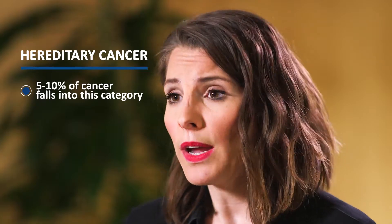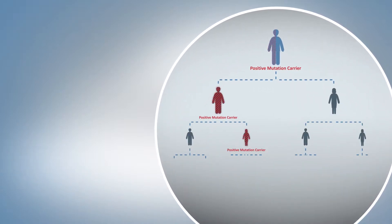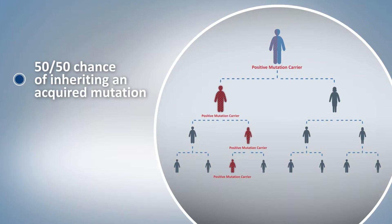If an acquired mutation happens to damage the remaining copy of that gene, that cell can potentially develop into a cancer. This is called hereditary cancer. Only 5-10% of individuals with cancer or a family history of cancer fall into this category. If you do have an inherited mutation, knowing where and how high the cancer risks are depends on which gene carries the mutation. Additionally, your family members would be at risk — parents, siblings, and children would have a 50-50 chance of also inheriting that mutation.